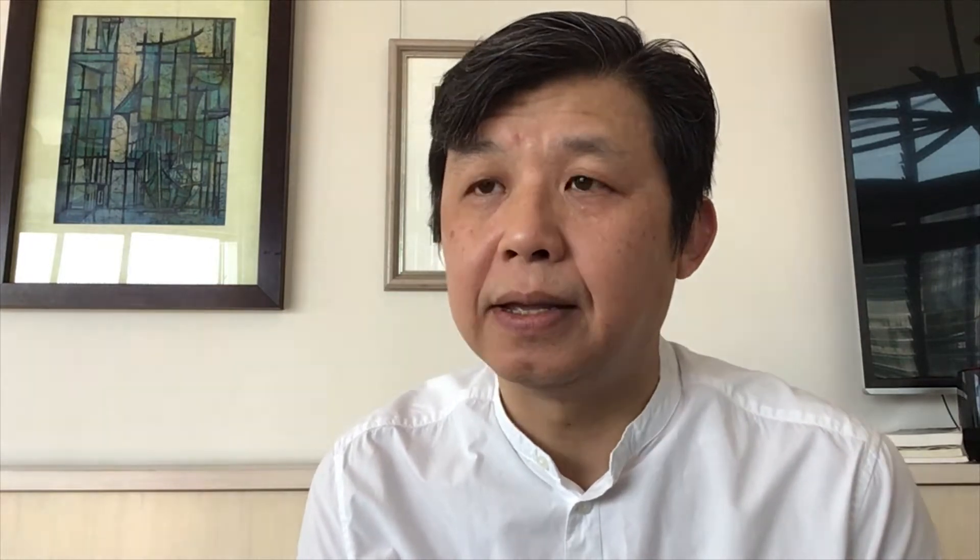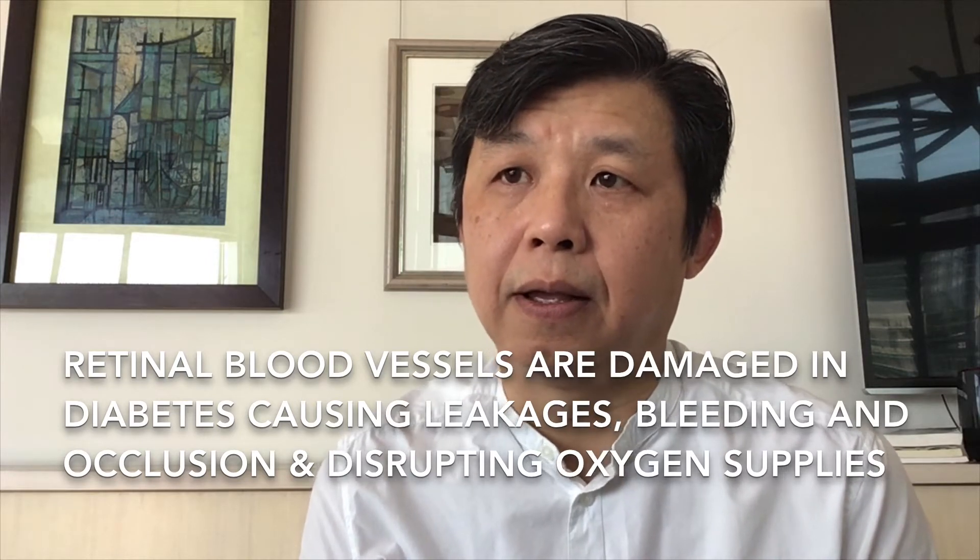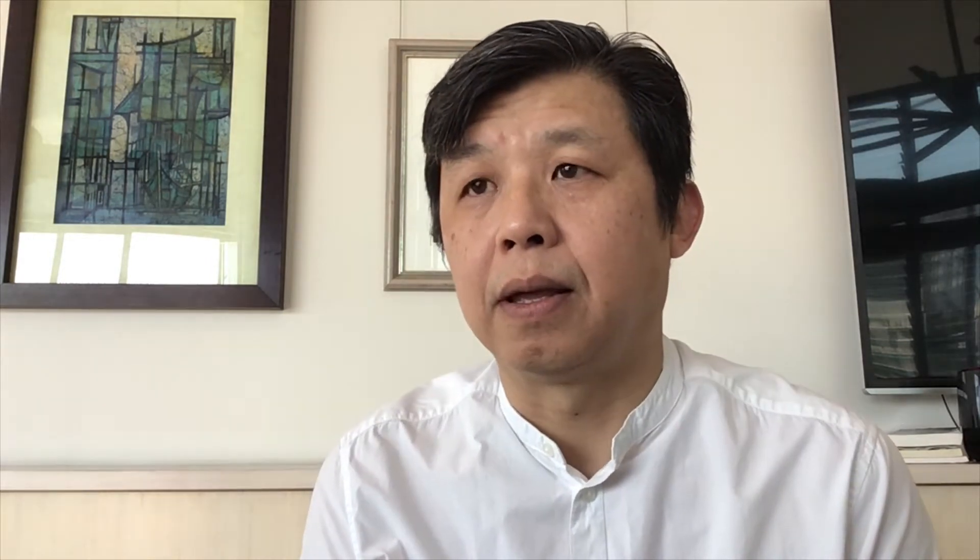Prolonged high blood sugar that is higher than normal will cause eventual damage to the small blood vessels in the retinal layer. These blood vessels either become very leaky — in other words, you get leakage of constituents of the blood like fluid from inside the blood vessels — or the fats and proteins can leak out and cause a condition called diabetic macular edema. Some of these blood vessels eventually also get blocked, and when the retina is relatively starved of oxygen carried by blood vessels and that supply is blocked, they react in an abnormal way.